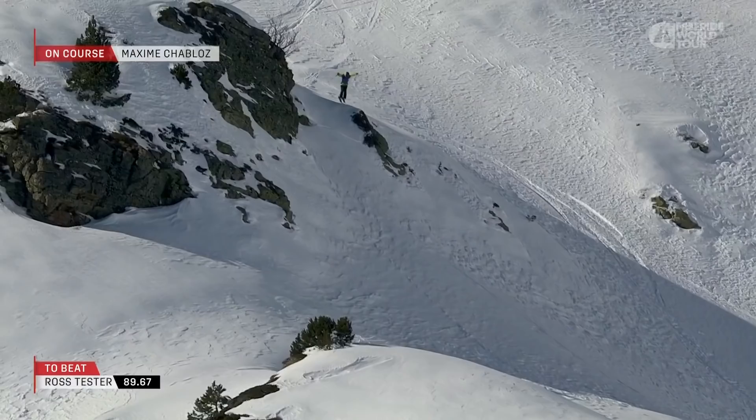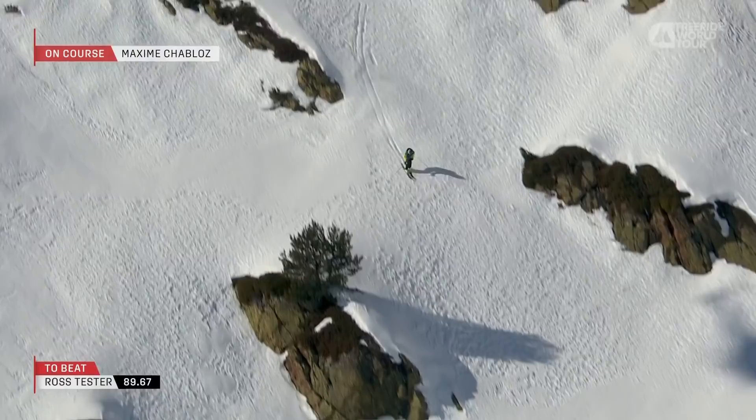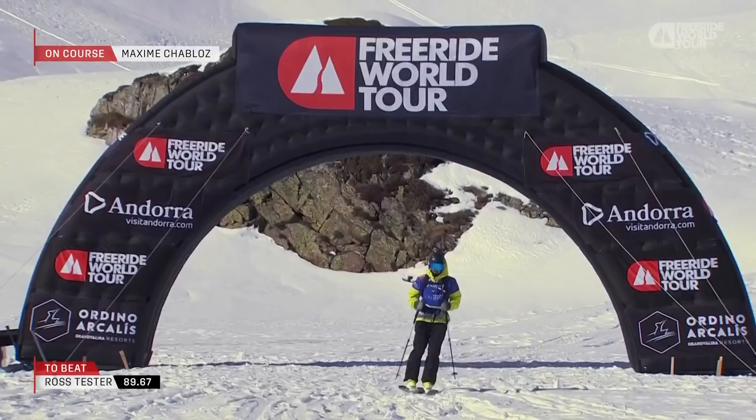Now Maxime into this long step down. Another clean landing as he moves across. He's one of the first tracks we've seen come into this lower section. Maxime Chablot above these finger shoots — is he going to find something on the low section? Looks like he's lining up a huge 360. Maxime Chablot clean.